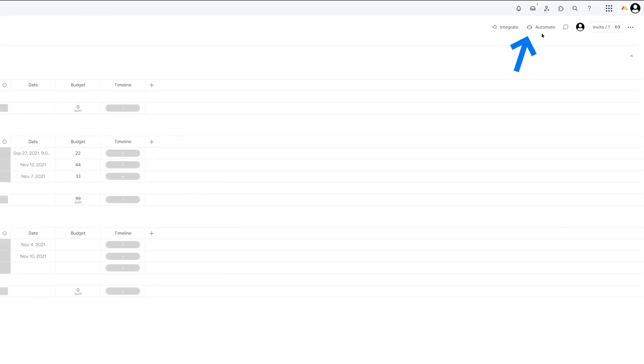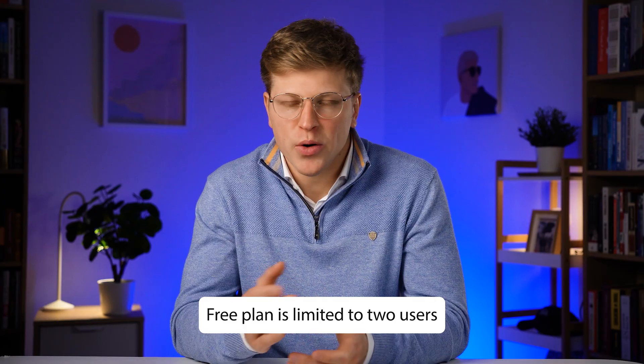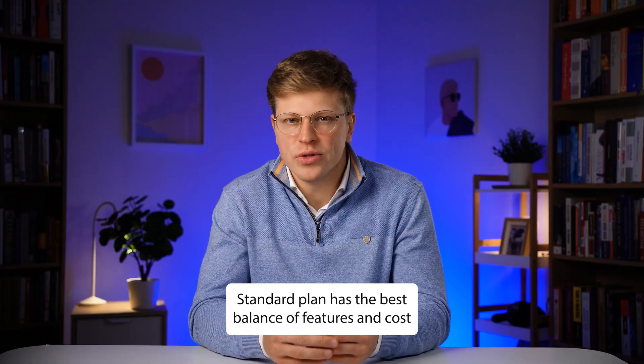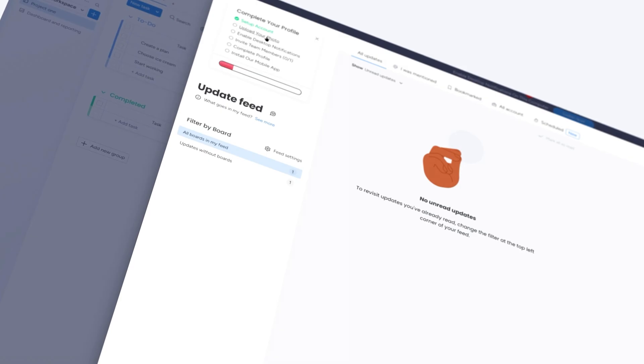Automation is another strong point — you can set rules so that when a task is marked complete, it moves to the next stage and sends a notification to the right person, which cuts down on manual updates and keeps things moving. Monday.com has a free plan, but it's limited to two users. For most small businesses, the standard plan offers the best balance of features and cost, including extra views, more automation, and better collaboration tools. It can feel like a lot at first, but once you get the hang of it, Monday.com can handle just about any project you throw at it.